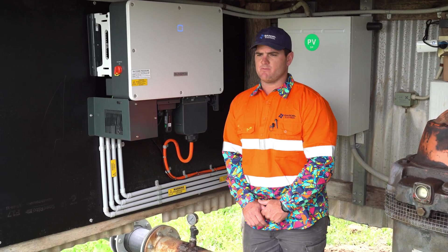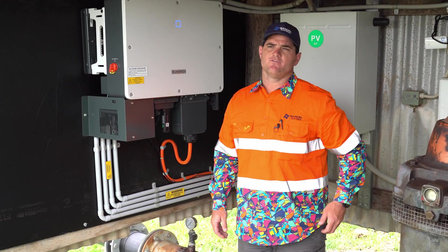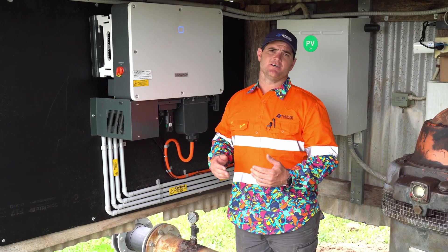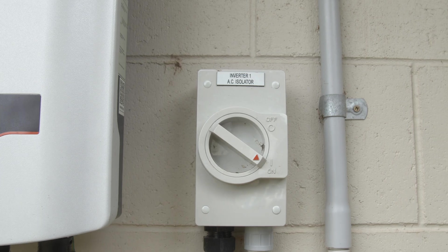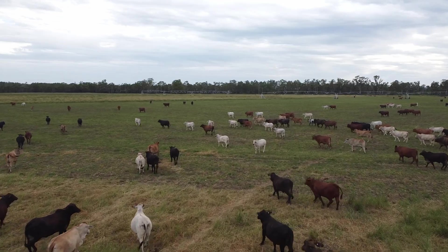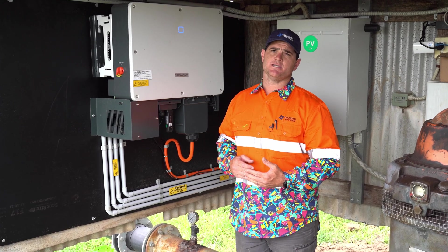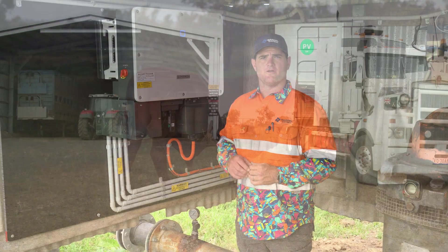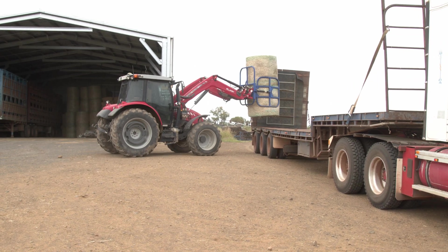For inverter selection we went with SunGrow. This particular 30 kilowatt inverter suited the design of the system, and its three MPPTs were also helpful in this situation. The SunGrow brand, as most people in the solar industry know, is the highest-selling product by far. This gives me confidence the brand will be around to service the warranty in the future. I'm extremely happy with SunGrow — they come at a great price point, good warranty, and really good service and backup support. We've got four SunGrow inverters installed at this property: three 30 kilowatt inverters and one 5 kilowatt inverter for the residential house.